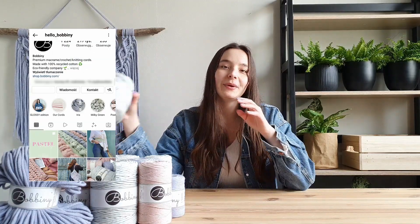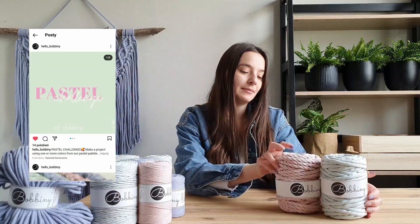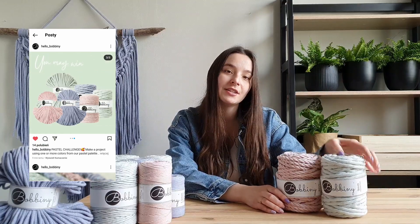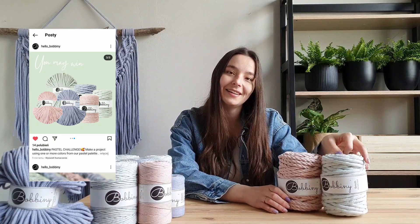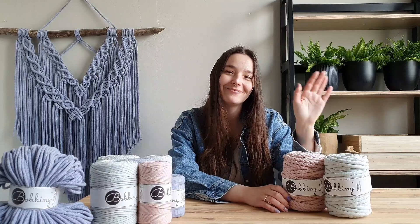As I promised, we prepared a surprise for you — it's a pastel challenge! You may win our 9mm macrame course. If you haven't tried them, now is the perfect chance. To take part in the challenge, just make a project using our pastel shades — you may use any technique. You can also find information in the description. Good luck and bye!